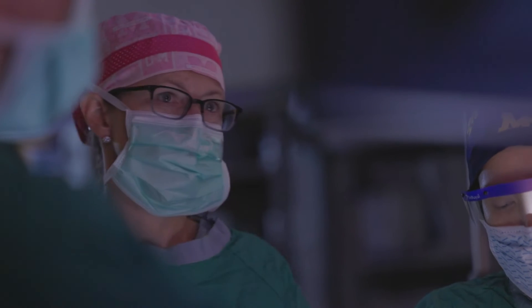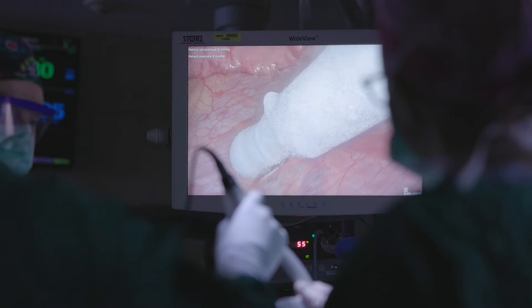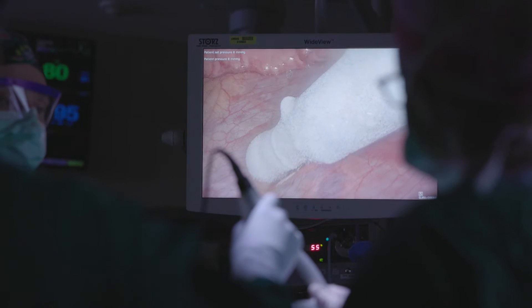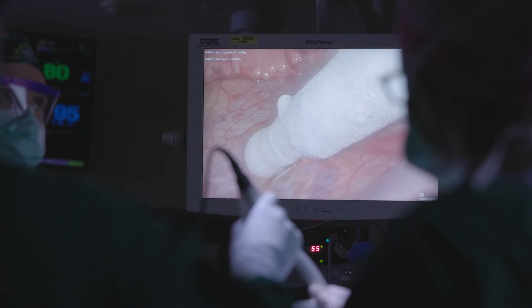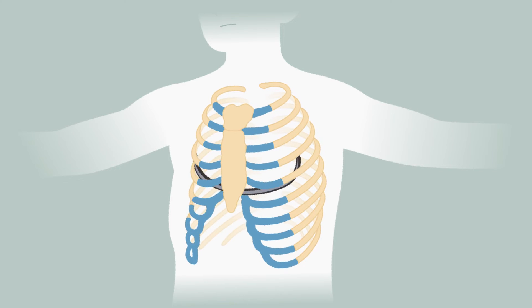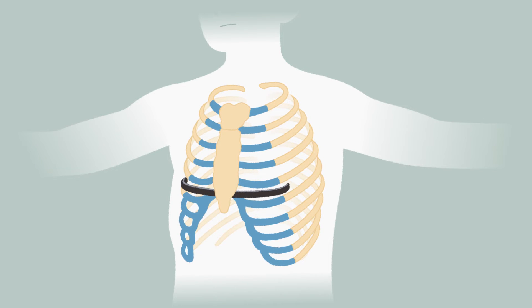Through small incisions we place a camera on each side for visualization during surgery, and then we make a separate incision above that where we first place our cryo analgesia probe. Under direct visualization we can essentially freeze the nerves that live underneath the ribs in the involved area. After the cryo is done, we position the bar under the sternum and flip it into place, which instantly pushes the sternum up, correcting the depression in their chest.